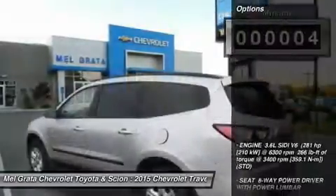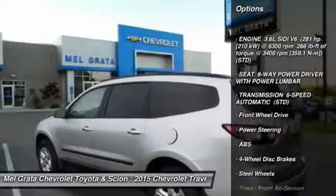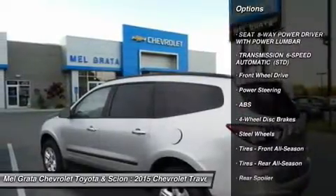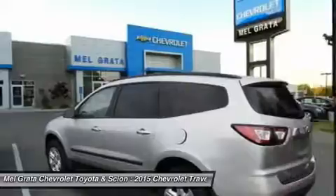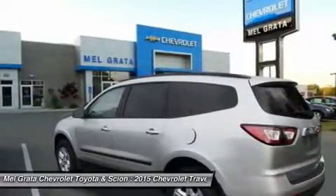For 2015, the Traverse adds available Remote Link key fob services, a component of the OnStar Remote Link app that gives you access to features such as remote start as well as locking and unlocking, even when miles away from your vehicle.